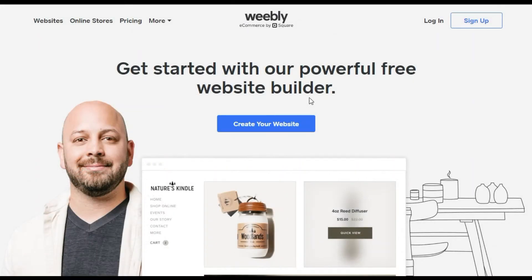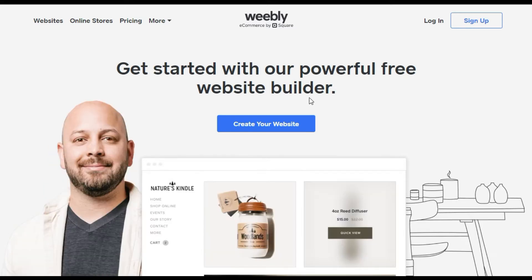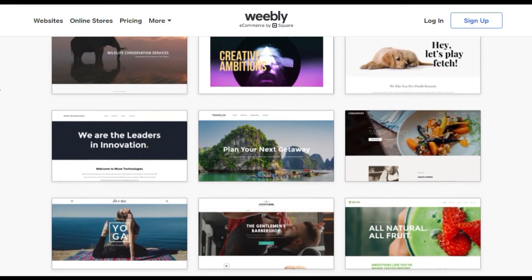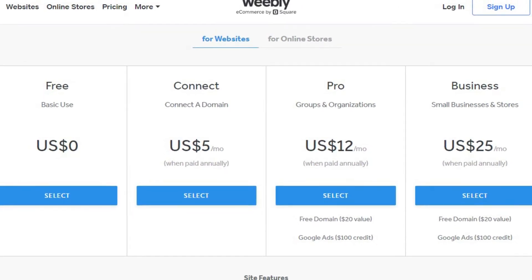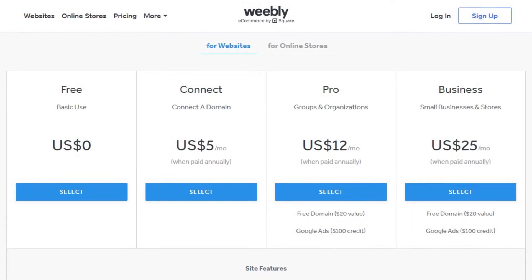Coming in at number 3 is Weebly, which is owned by Square. It's best for those involved in e-commerce with no coding experience who want to create a professional-looking website with an online store. Its drag-and-drop tool makes it easy to use when building your site. While it lacks in design templates with only 63 at last count, they are all professionally designed and feature-packed. The free plan includes the basics but limits your storage to 500 megabytes and does not allow you to connect a custom domain unless you upgrade. Paid plans start at $6 per month if billed annually.